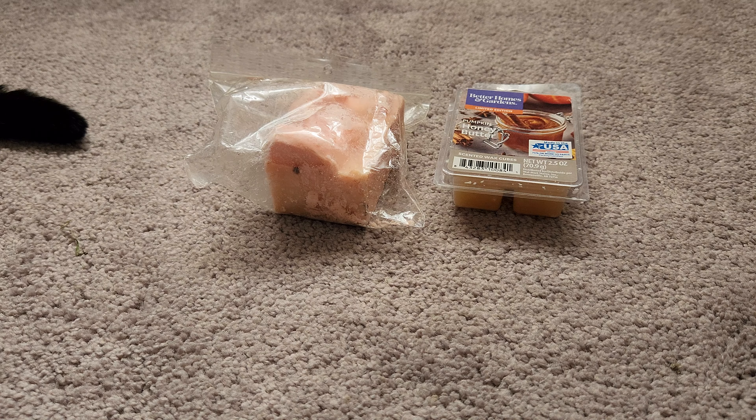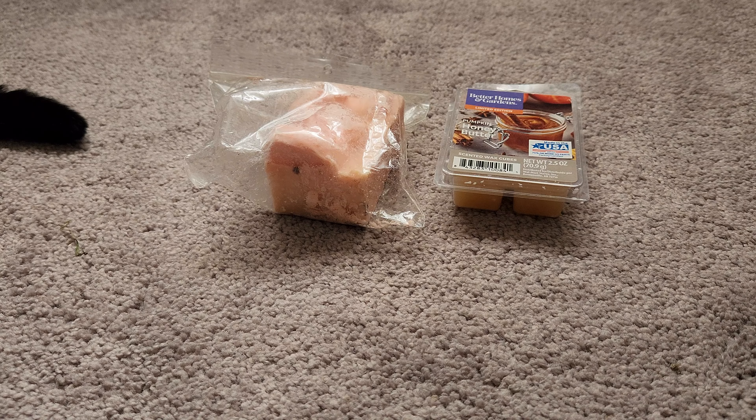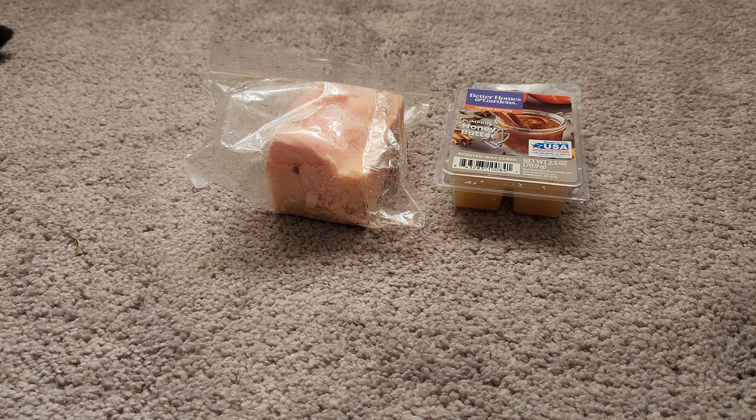Next we have a Scentsy Bring Back My Bar in Route 66. I'm not really familiar with Scentsy so I looked it up — it's citrus, herbs, and musk. I believe this was part of the Father's Day collection. It's definitely a very green type fragrance, citrusy and musky, pretty strong and different.